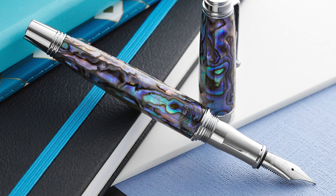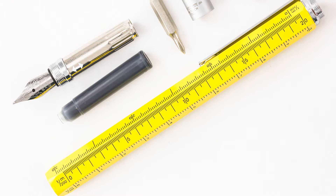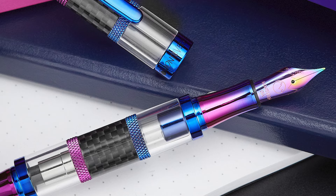Monteverde pens are anything but boring. You've got the confoundingly popular Tool Pen and a variety of different pens that show off Monteverde's signature uses of carbon fiber, rainbow metal, and abalone — all at a reasonable price with German steel nibs. They also have a huge selection of vibrant ink colors.